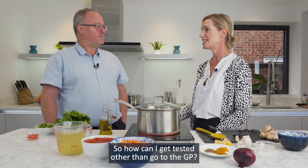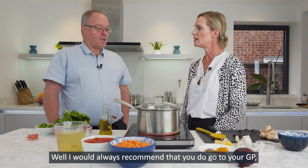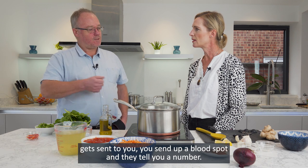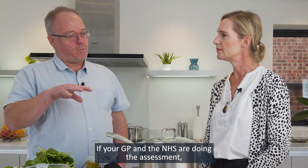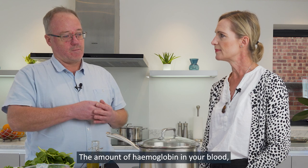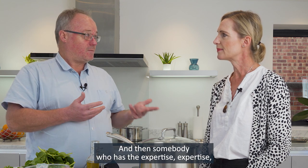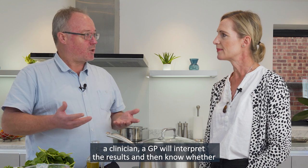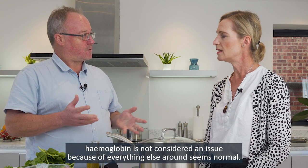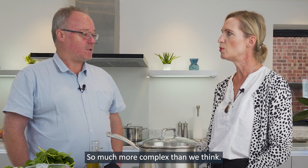How can I get tested, other than go to the GP? I would always recommend that you do go to your GP, although you can access some blood tests online — a package gets sent to you, you send off a blood spot and they tell you a number. But if your GP and the NHS are doing the assessment, they'll do what's called a full blood count, measuring the amount of haemoglobin in your blood, the size and shape of your red blood cells and various other things. A clinician or GP will interpret the results, because sometimes a slightly low haemoglobin is not considered an issue if everything else looks normal. I really wouldn't recommend that people try and assess their iron status themselves — it's much more complex than we think.